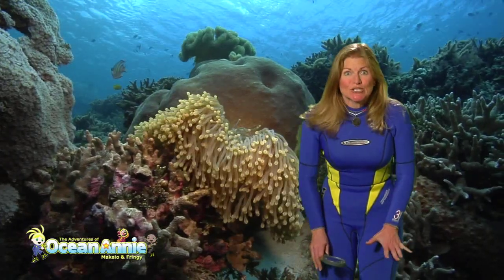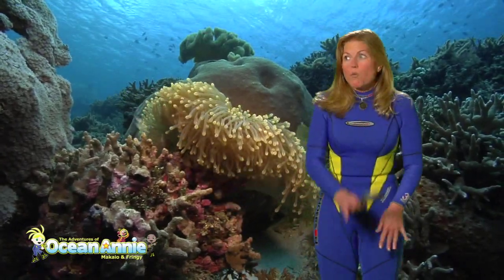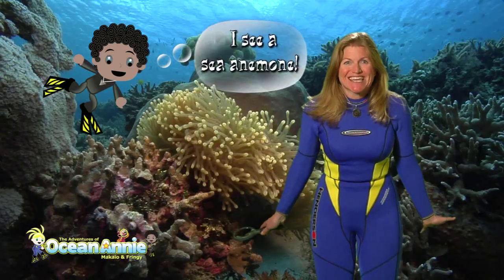Wow! If you look closely at this coral reef, what other animals can you see?